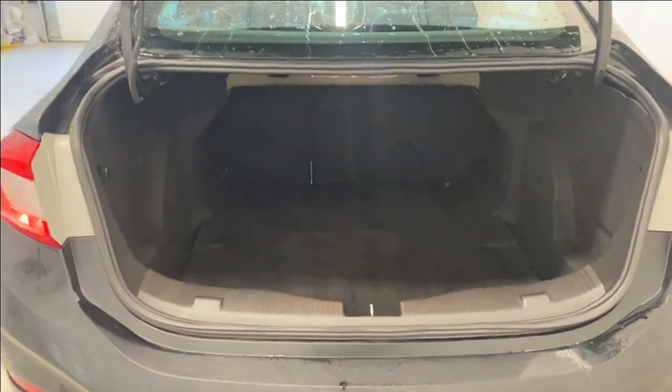Open up the trunk and you can see you have tons of room here in the rear of this Chevrolet Cruze LT. You can also open this up and have access to your spare tire and lift kit.